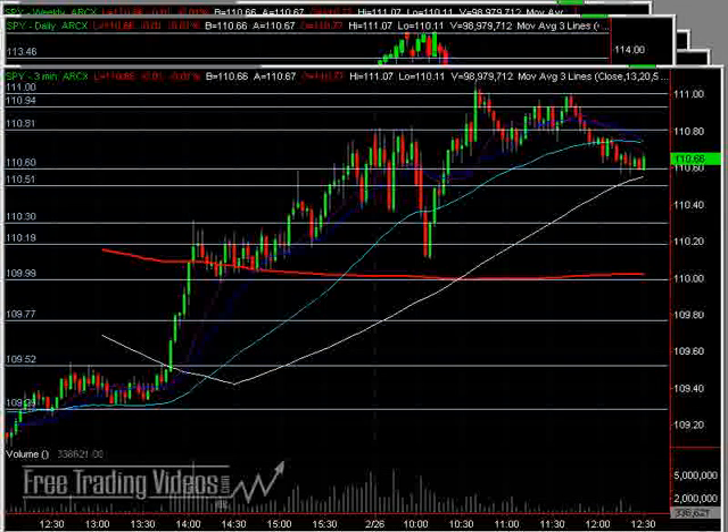Hello again, everybody. This is Matt Ador from FreeTradingReviews.com. Happy Friday. It's about 12:30 p.m. Eastern Standard Time on the 26th of February.